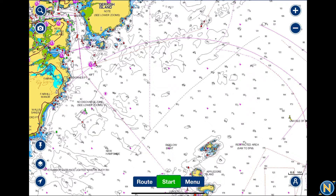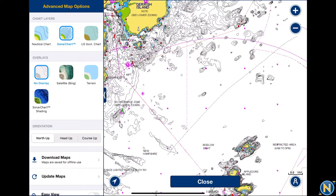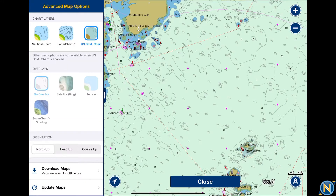If we look at the bottom left corner, there's the double stack square in the middle — press on that and you'll see chart layers as the first thing. We have nautical charts, and we can press on sonar charts, which brings up sonar charts with all the one-foot contours. You also have your more traditional government chart that a lot of people are very familiar with.